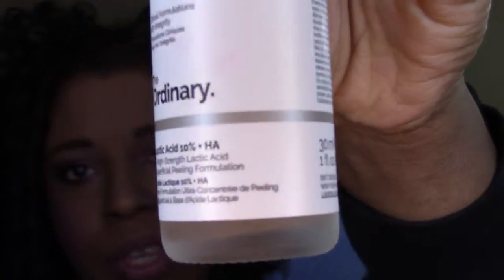Starting with skincare — it didn't change very much. The first thing is from The Ordinary: their Glycolic Acid 7% Toning Solution. I love this. You can see I'm getting really close to the end. I would use this when I was not doing a facial scrub in the morning. It's amazing — I felt like it boosted the next thing, which is the Lactic Acid 10% from The Ordinary. Love this too. It's economical, gets you what you want, and it's a light exfoliant for the skin.